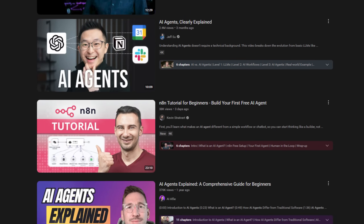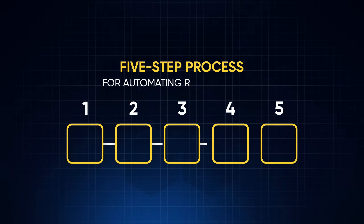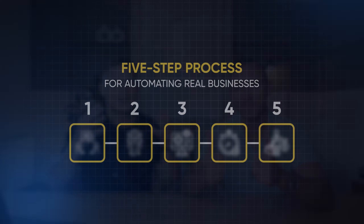The reason we decided to do this is because many people on YouTube today post tutorials and hypothetical examples, but very few of them are actually making money from delivering real AI solutions. The process for automating a real business is completely different from what you see on YouTube, which is why so many people get stuck when they actually try to apply this knowledge in practice.